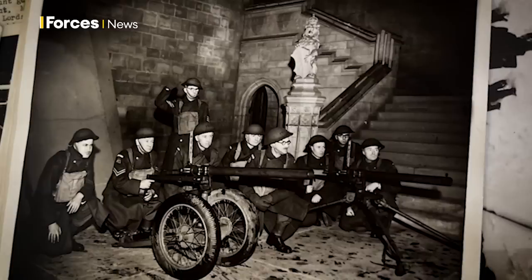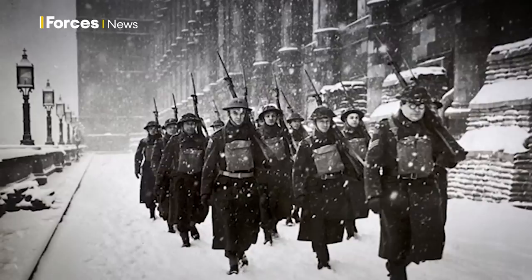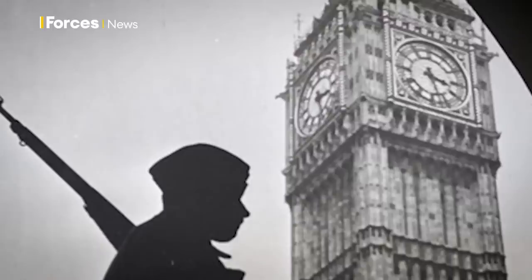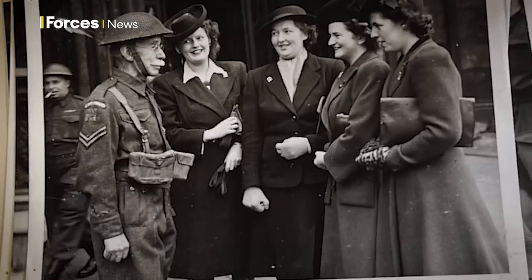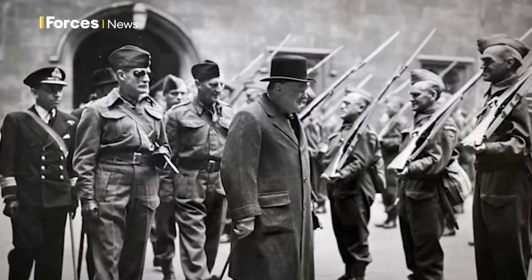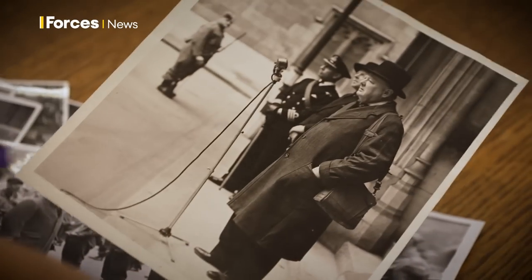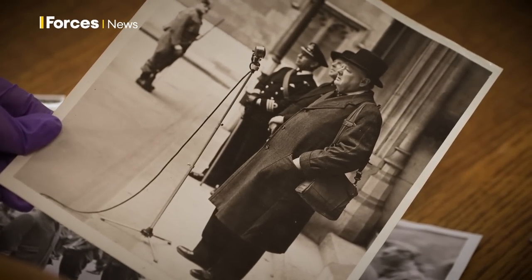Meanwhile, the Home Guard patrolled on the ground. These rarely seen photographs from the parliamentary archives give us an insight into day-to-day life. You can see an example here of Winston Churchill inspecting the troops, all lined up with their guns, and here he is addressing them as well — at the Palace of Westminster in the courtyards.